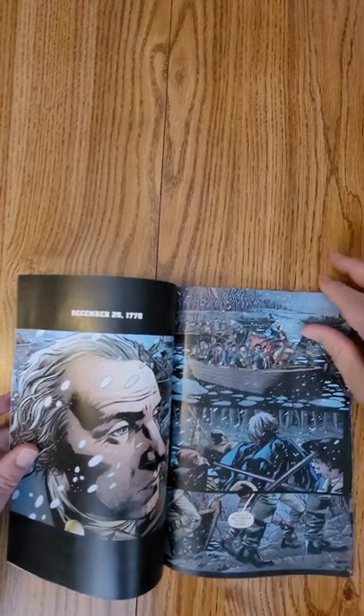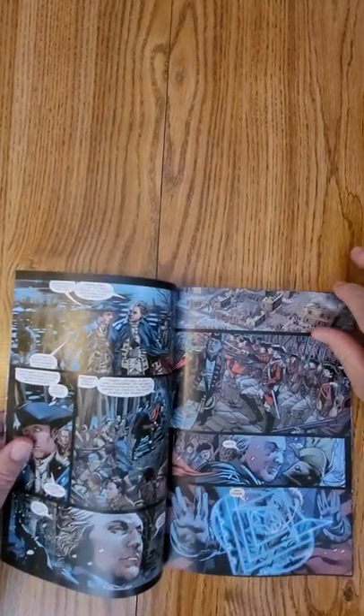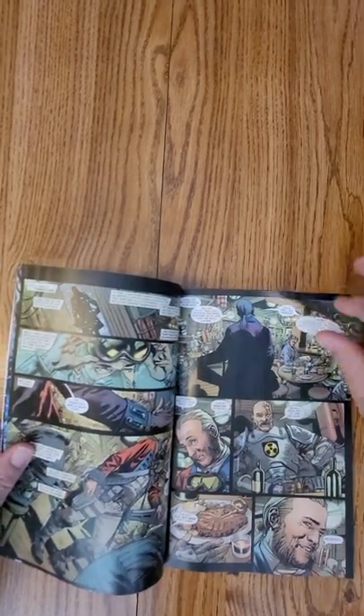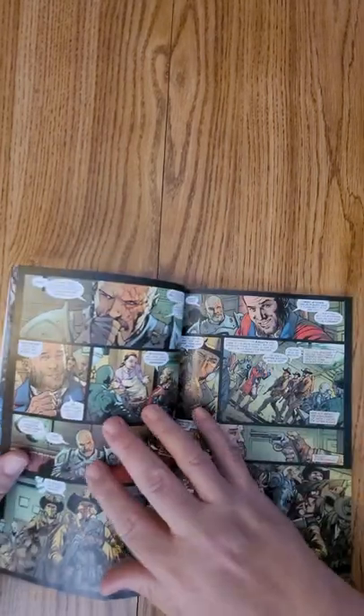Jeff Johns and Gary Frank did it. You all know that I really enjoyed the original Geiger series, so I've been kind of waiting for this huge 80-page one to come out. This gives you a little bit of flavor of what the art and story is going to be, and we only have 60 seconds in these to flip through it.